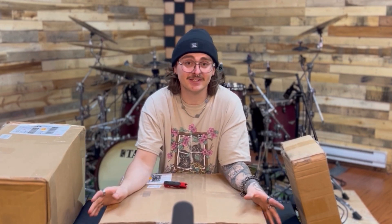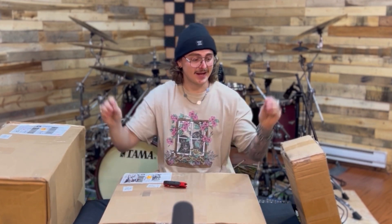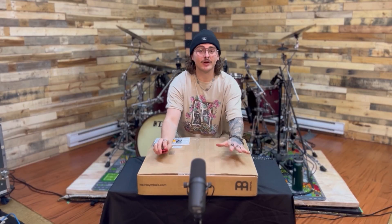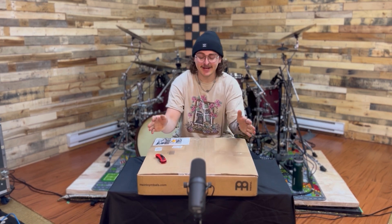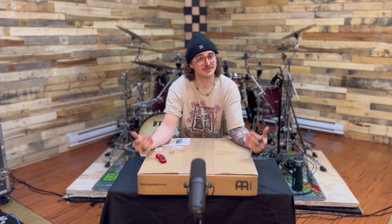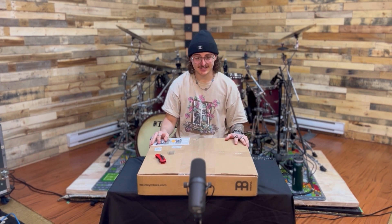I recently signed a deal with Meinl Cymbals, which is a massive dream come true for me, and I've got some goodies to unbox so let's get to it. Before I open this first box I just wanted to say thank you so much to Chris at Meinl — I can't even believe that I have these boxes in front of me right now.